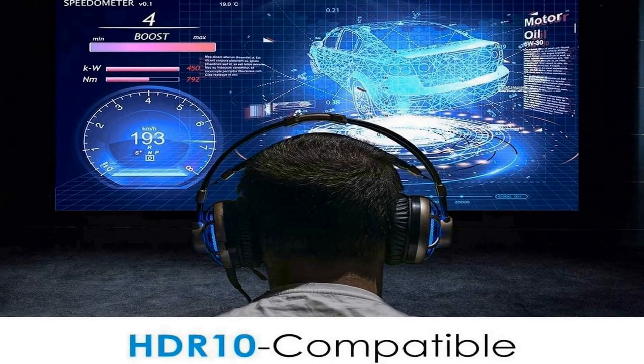Short throw lens: the GT1080 HDR-X is designed to be placed closer to the wall than standard throw projectors. Experience a large 120-inch image projected from just 4 feet away. Bright, razor-sharp images with 3,800 lumens, 50,000:1 contrast ratio, and full HD 1080p (1920×1080) for a clear, detailed image.